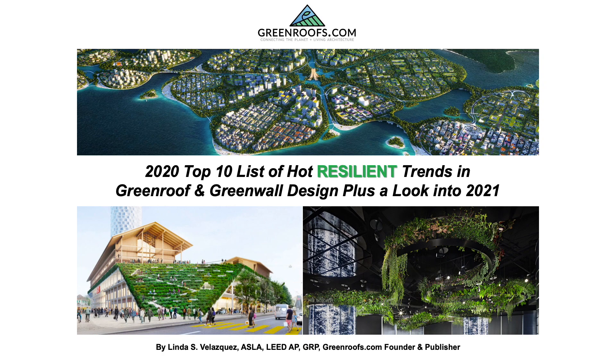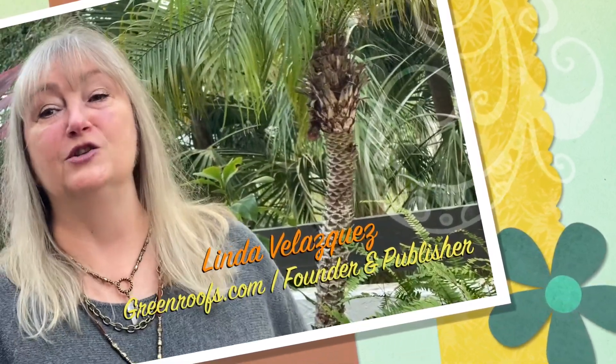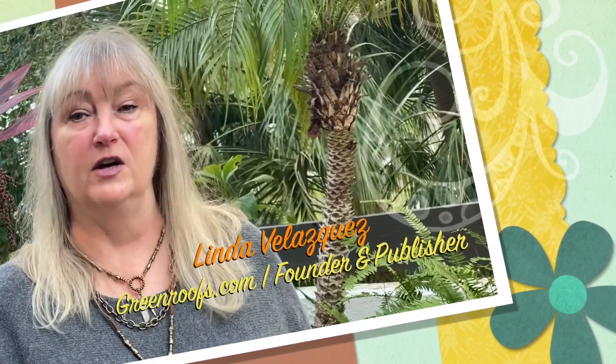Hello, everyone. Welcome to my 2020 Top 10 list of hot, resilient trends in green roof and green wall design, plus a look into 2021. I'm Linda Velasquez from GreenRoof.com, and we've certainly had an unprecedented and super challenging year on many fronts, and on a truly global scale.